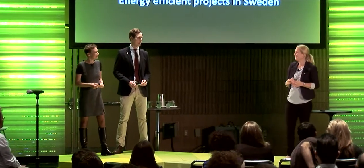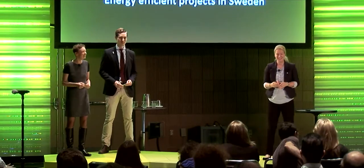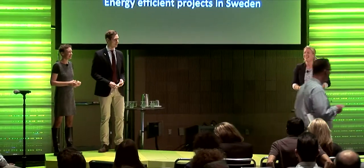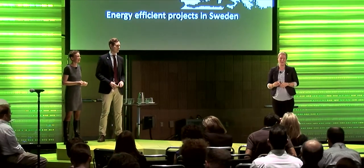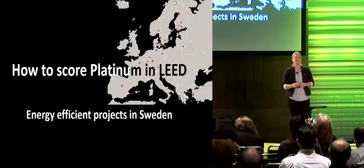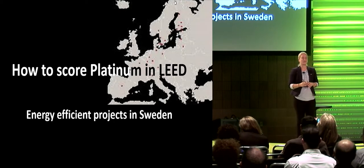Hello everyone, welcome to our presentation. Oh, I'm sorry - of course you're not all from Sweden like we are. I'll take this in English. Hi everyone and welcome to our presentation on how to score platinum in LEED by using experience from energy efficient projects in Sweden.